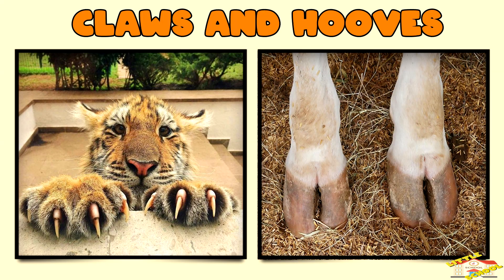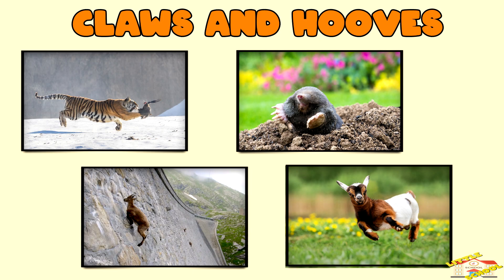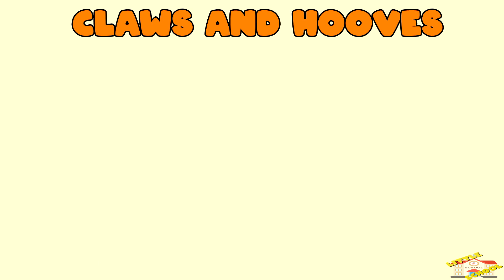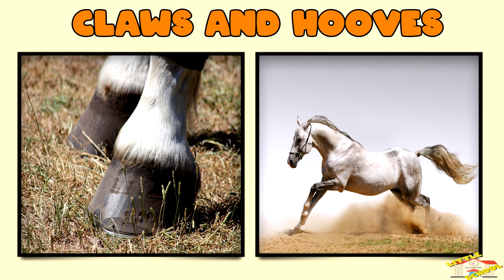Claws and hooves — claws and hooves help animals with tasks like hunting, climbing, digging, and running. Sharp claws, like those of lions, are used to catch and hold onto prey. Curved claws, like those of eagles and hawks, are used for gripping prey tightly.